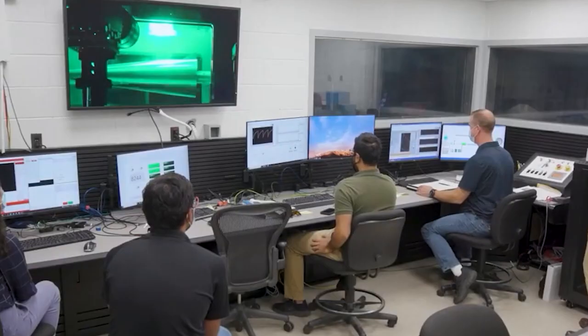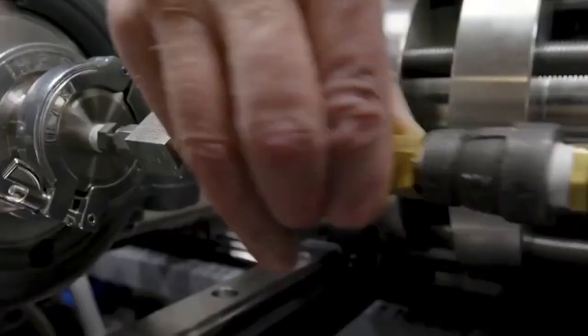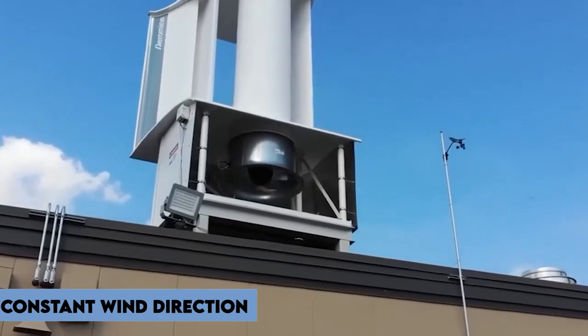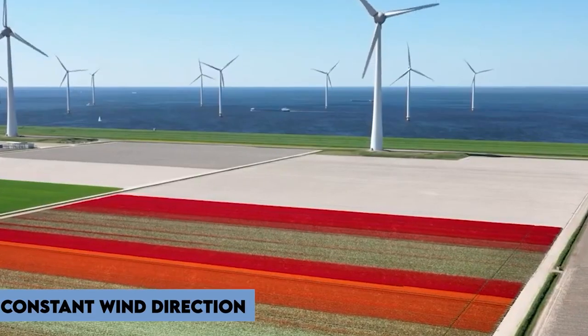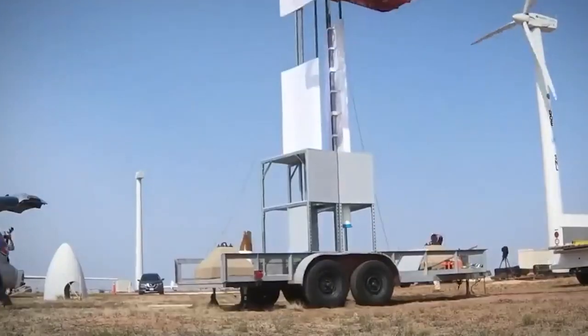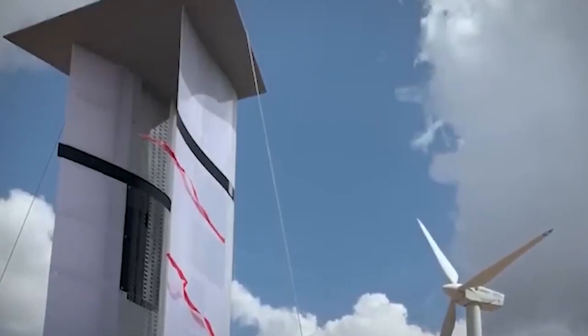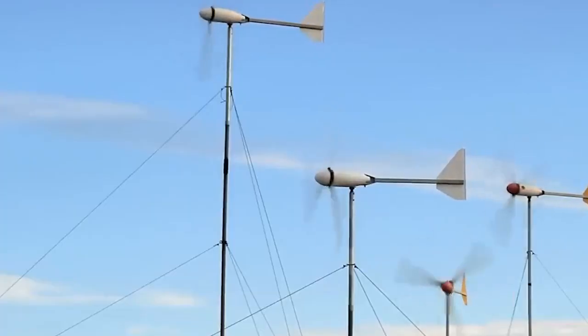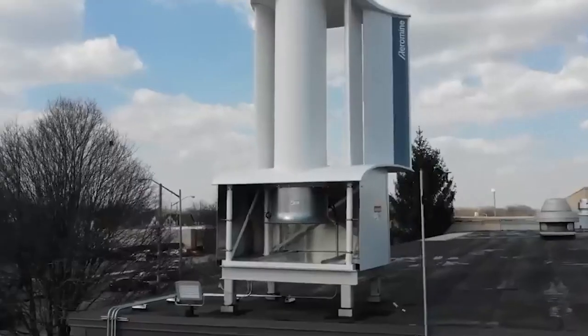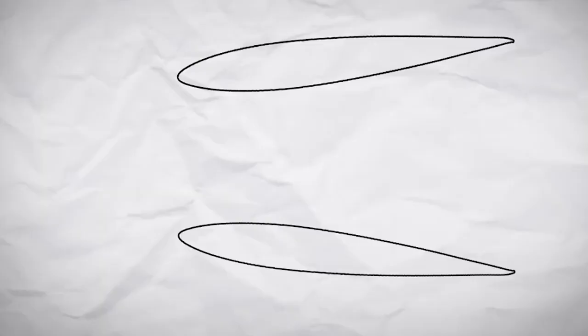However, it's important to consider the limitations of Aeromine turbines. They require constant wind direction for optimal performance and are not designed to be cost conscious. Additionally, their height and positioning may pose challenges when integrating them with solar panels on the roof. As with any energy solution, it's essential to weigh the pros and cons and consider individual circumstances before making a decision.